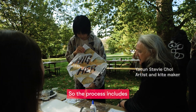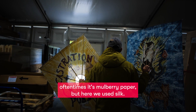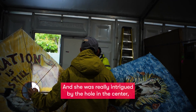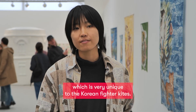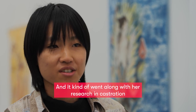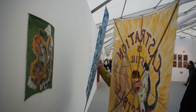The process includes the armature, which is the bamboo, the skin — oftentimes it's mulberry paper, but here we use silk. She was really intrigued by the hole in the center, which is very unique to the Korean fighter kites, and it kind of went along with her research on castration and these other ideas that she's exploring.